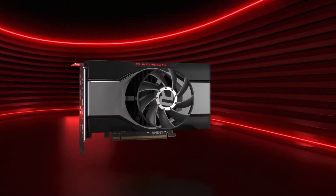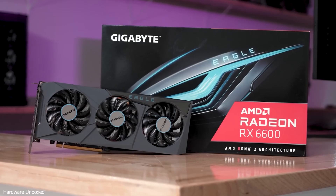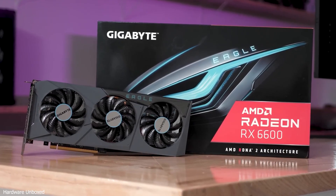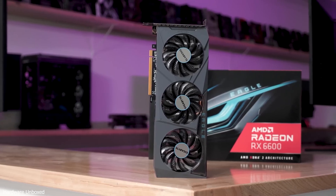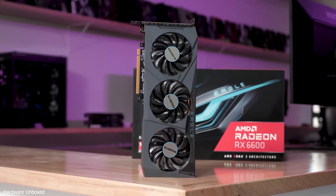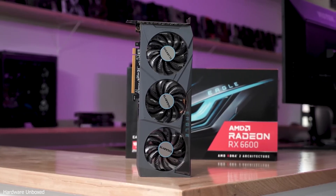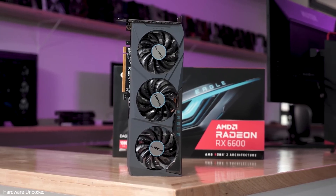Let's start with a budget GPU. The RX 6600 is an excellent choice if you're gaming on a budget but still want solid performance. Paired with any of the i5 11th gen processors, this GPU will give you smooth gameplay at 1080p without breaking the bank. It excels in delivering great frame rates in popular titles like Fortnite, Apex Legends, and even more demanding games like Cyberpunk 2077, albeit on medium to high settings.